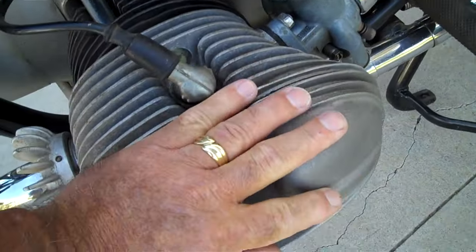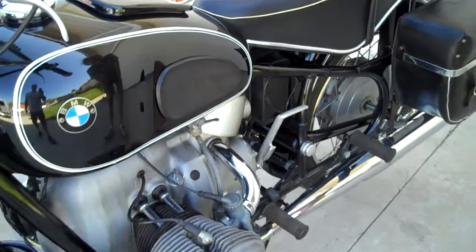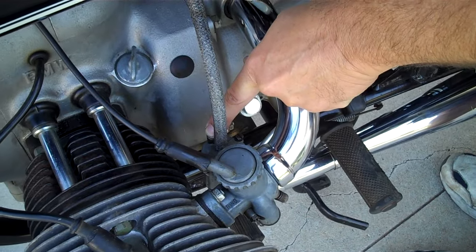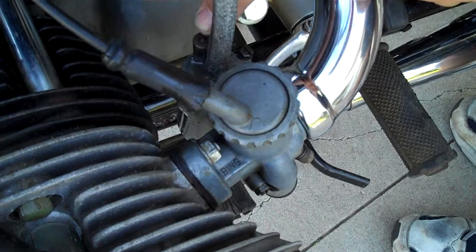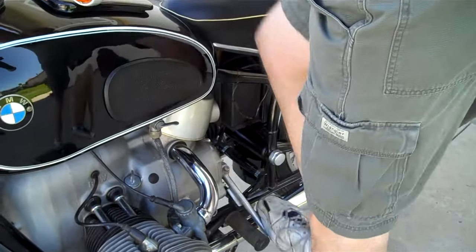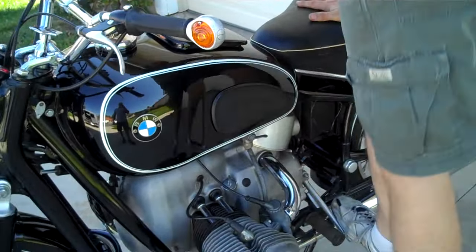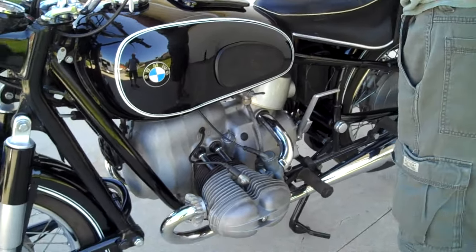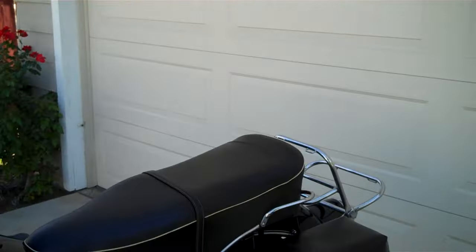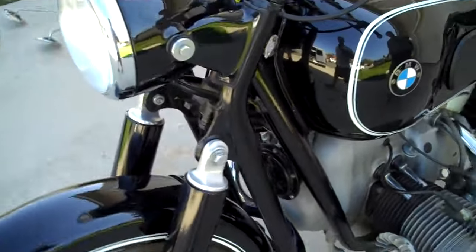Jeff is going to start the bike — it's absolutely cold. Turn the fuel on to the on position and let that sit for a second. There are ticklers on both carburetors; hold those down until you get a little bit of fuel on the top of the carburetor lids. Key off, kick it through once to pull some fuel in. Switch the key on, a little bit of throttle — and it starts right up. Very smooth running, no smoke. Jeff rode it a couple miles around the neighborhood — full and strong. It's very happy to be out there.